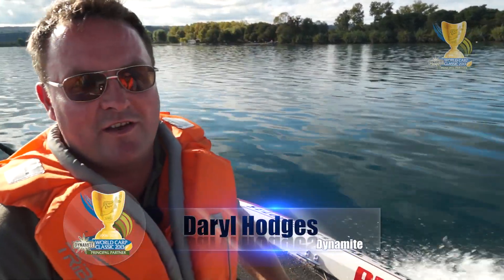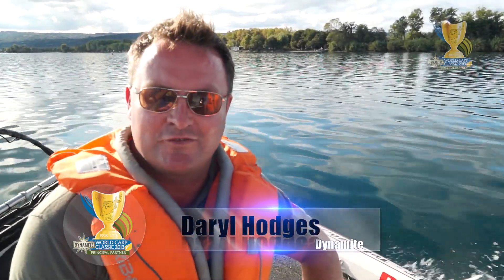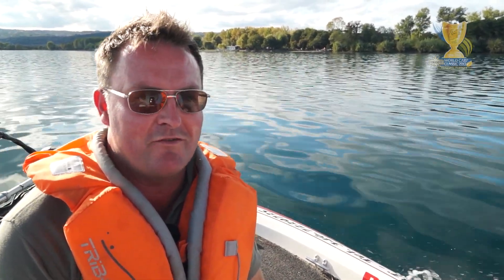Just looking down at the water — it's unbelievably blue. Beautiful blue sky today and crystal clear water. Could be anywhere in the world, but it's Lake Balsina in Italy. Fantastic.